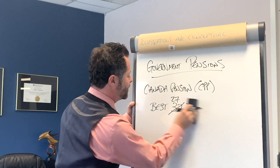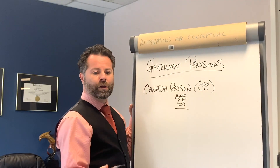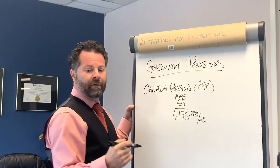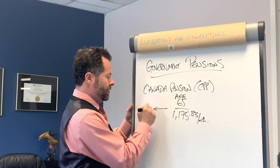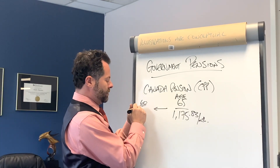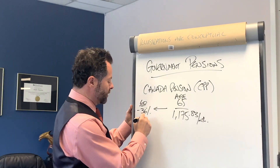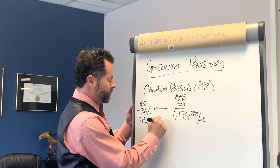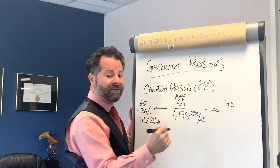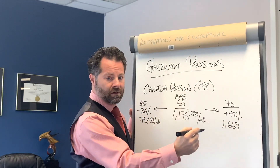How much will you receive from Canada Pension Plan? If you max out and take CPP at 65, you'll receive $1,175.83 a month. You have the option of taking it early at age 60, but there's a clawback of 36%, bringing it to $752.53 a month. If you wait beyond 65 — say, until age 70 — you'll get a 42% bonus, receiving $1,669.68 a month.